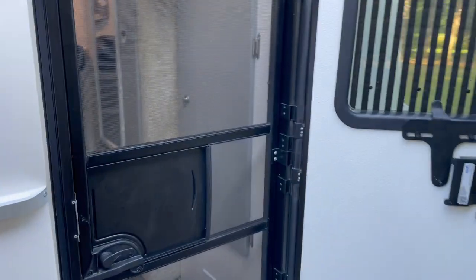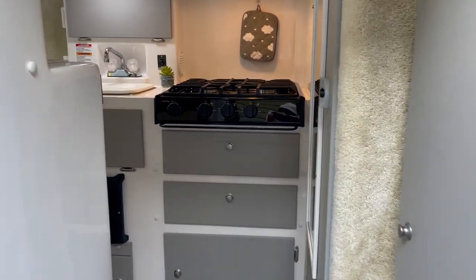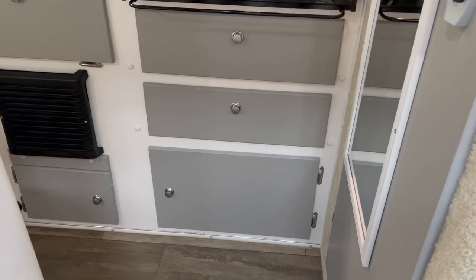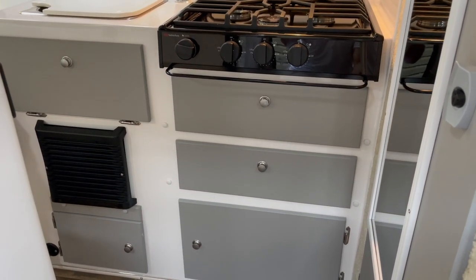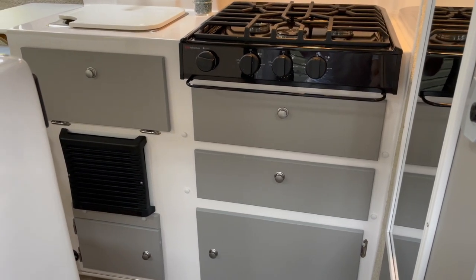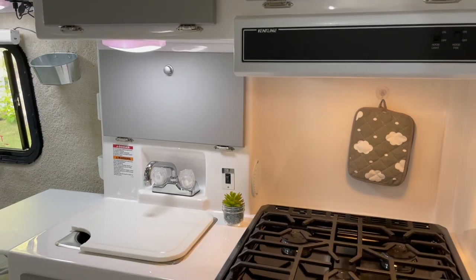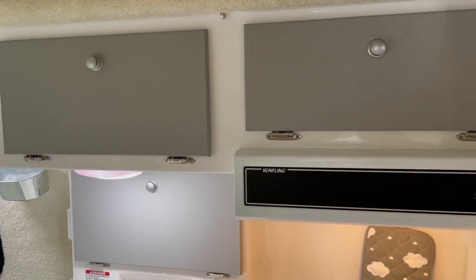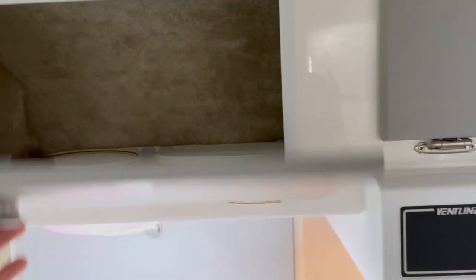As we walk into the trailer, the first thing you'll notice is there is a screen door, which is really handy for added ventilation. Straight ahead is the kitchen — we've got a three-burner stove top, two drawers, and some storage underneath. You'll also see the propane furnace here. We've got our vent hood, our sink with hot and cold water, some lighting, and above that some really great storage for dishes and food items — more than enough for your kitchen needs.